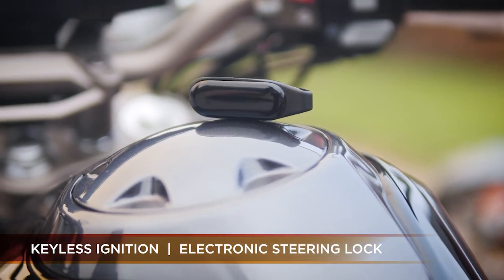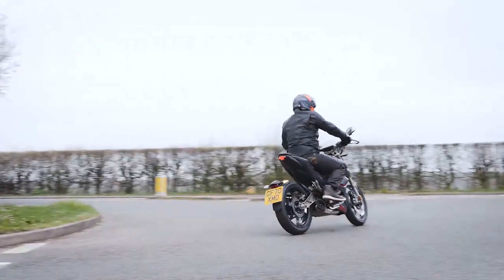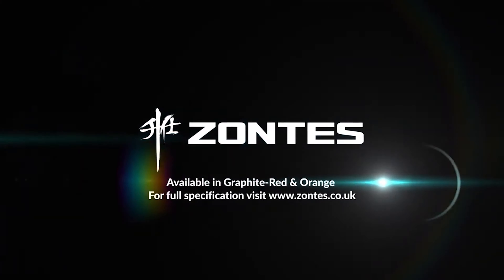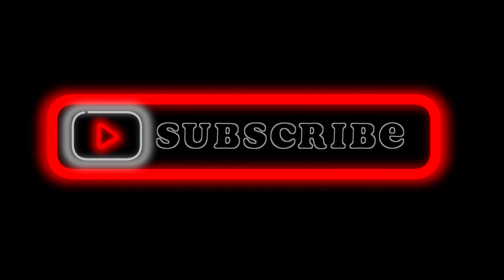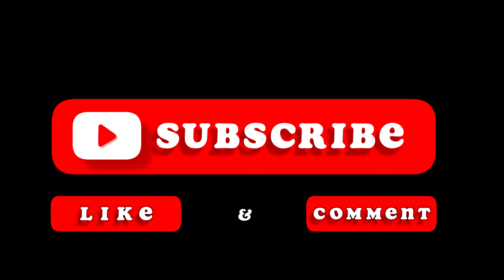Thank you for watching my video on the top 5 125cc Chinese motorcycles of 2021. This is my personal choice of motorbikes — if you think I've got it wrong, please comment below and tell me which ones you think they are. But remember, this is Chinese motorcycles, not Japanese. Thank you for watching — comment below, hit that like button and subscribe to my channel to stay updated with all my latest content. Happy new year and hopefully 2022 will be better than 2021 and 2020.